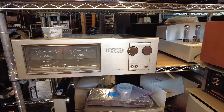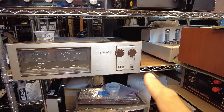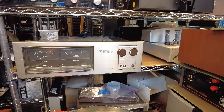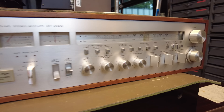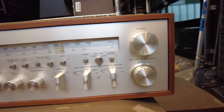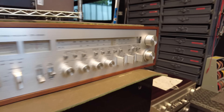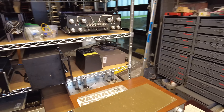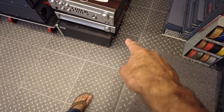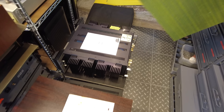Over here we've got a Bang & Olsen Beogram 8000 turntable. I haven't gone through this yet — I'm hoping to finally get one that works. We go through quite a bit of Bang & Olsen equipment; a lot of it ends up in landfill, but when we have one that works, it sells really well. And here's a Linn Sondek LP12 — quintessential British turntable, a really nice piece. This one's fitted with a Basik LVX tonearm, and it looks like the power supply has already been upgraded. These have power supply issues generally, so it'll be some time before we can service it and get it to market.